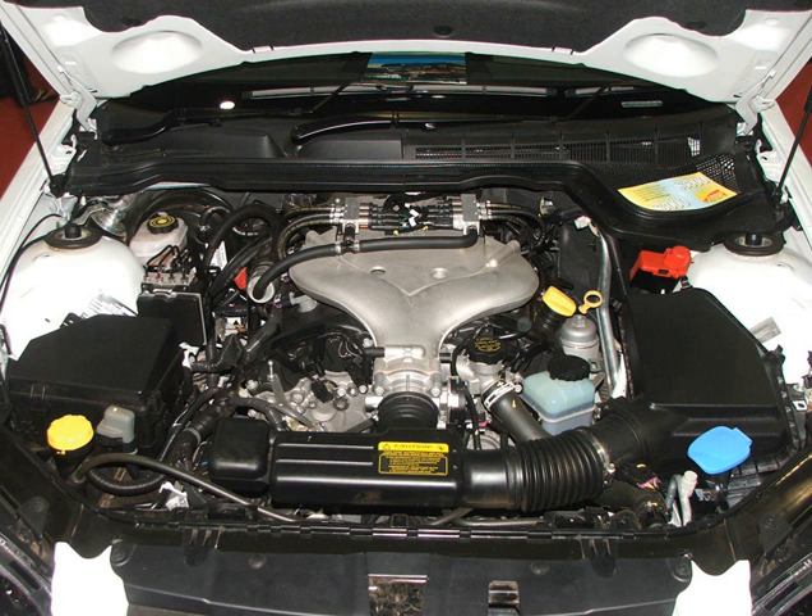The LF-1 is a 3.0-liter version with a bore and stroke of 89 mm × 80.3 mm (3.50 in × 3.16 in), produced between 2010 and 2014, equipped with spark ignition direct injection and an 11.7:1 compression ratio.